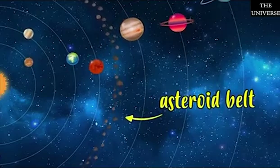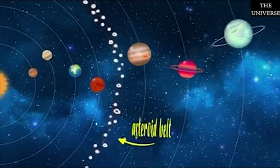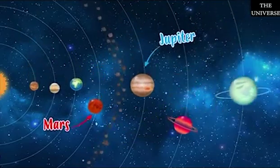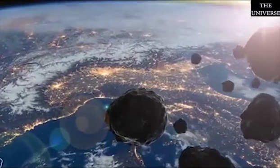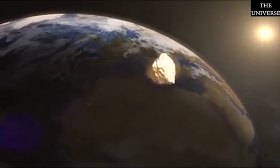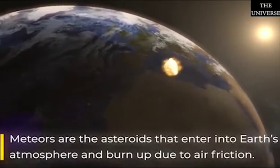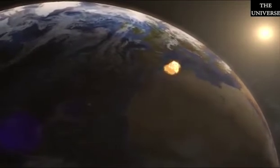Most of the asteroids in our solar system are found in a region called the asteroid belt, present in between the orbits of Mars and Jupiter.